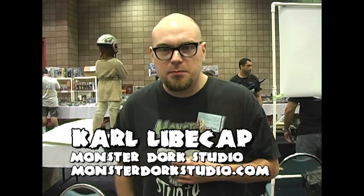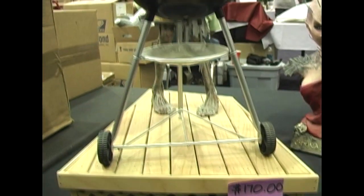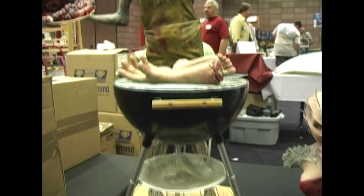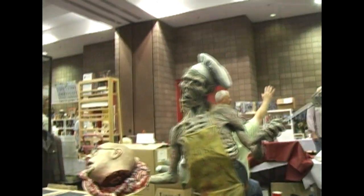Hi, I'm Carl Leibkapp and I'm with Monster at Orcs Studio. We're here at Wonderfest 2008 and I'm about to take you through some of our products. The first one, which is the first kit that I actually produced, which is what got me started into doing this as a little side hobby, is Kiss the Cook.